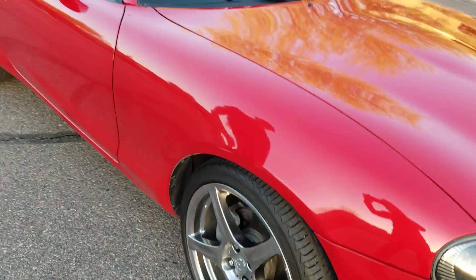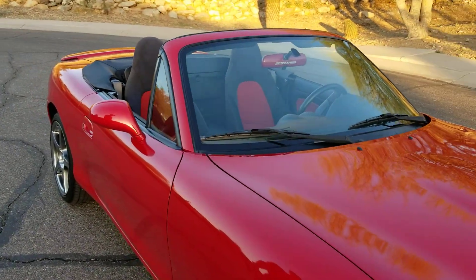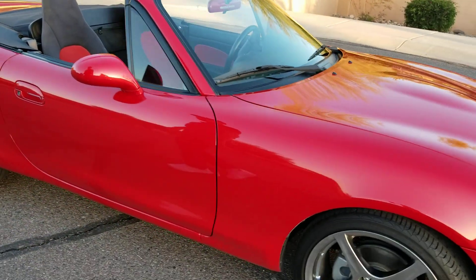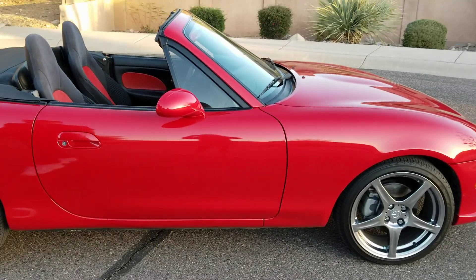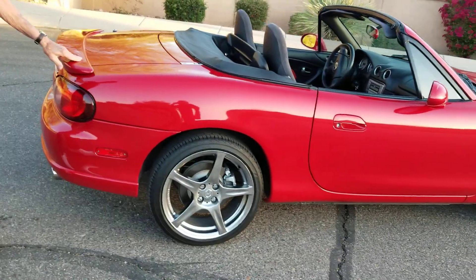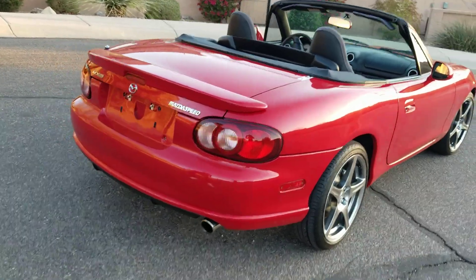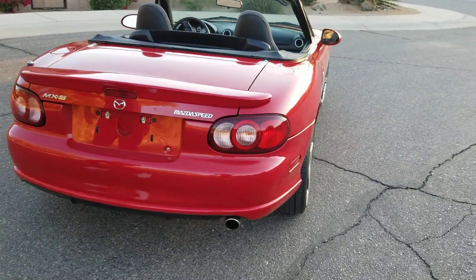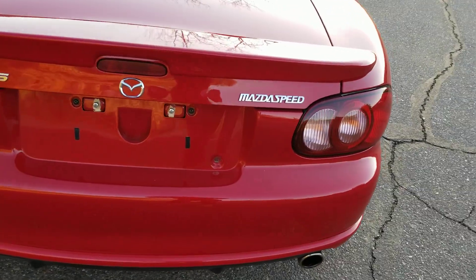It's got custom wheels right out of the factory. The wheels are a larger size than a standard Mazda, and the car also sits a little lower than a standard Mazda. They come with the wing on the back. They came in two colors — a gray and red — and this is the red one.